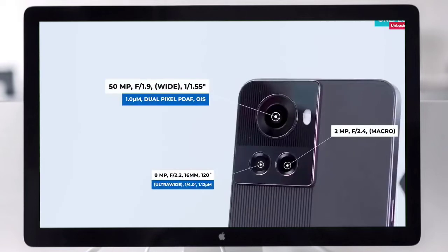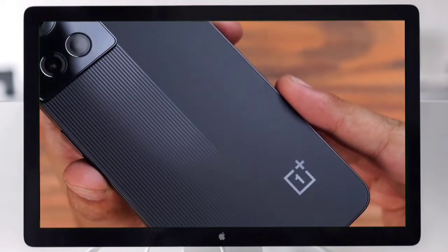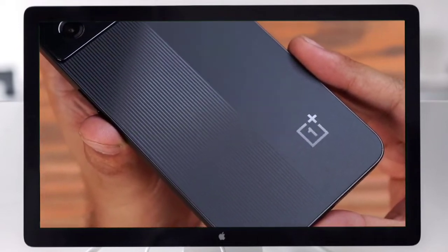The OnePlus 10R has a 16MP selfie camera. Connectivity options include 5G, 4G LTE, Wi-Fi, Bluetooth, GPS, and USB Type-C support. The phone also features a fingerprint sensor.